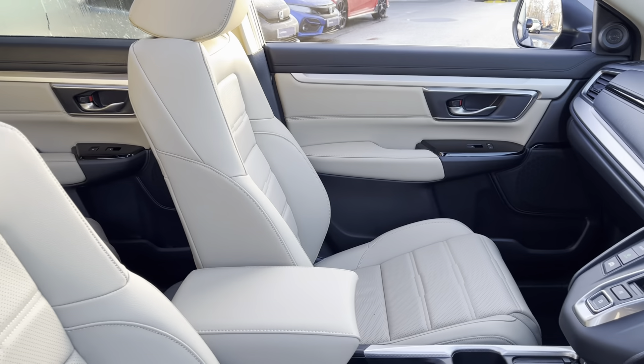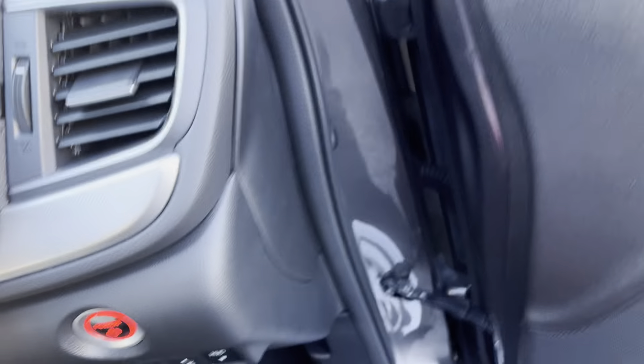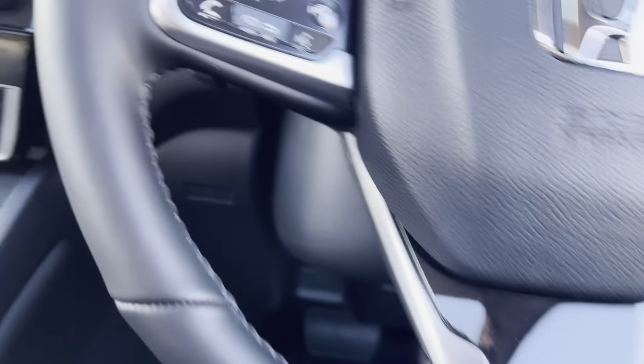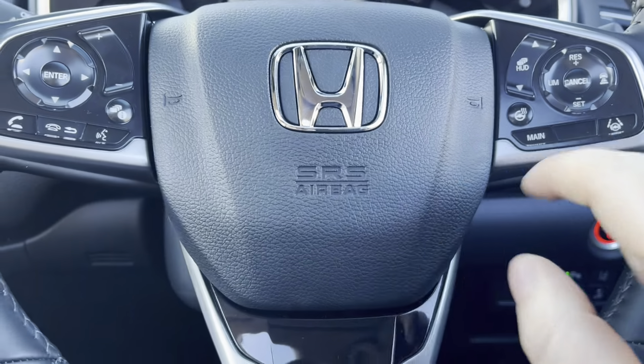You've got memory set seats, electric wing mirrors, electric folding mirrors, and there are your automatic windows — all your electric window switches, just press them once.